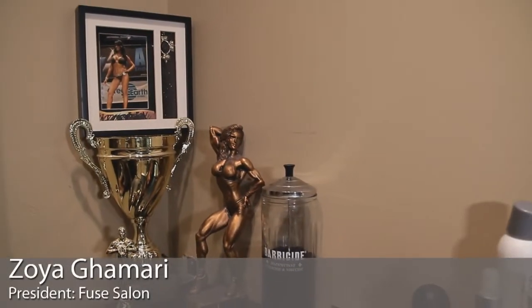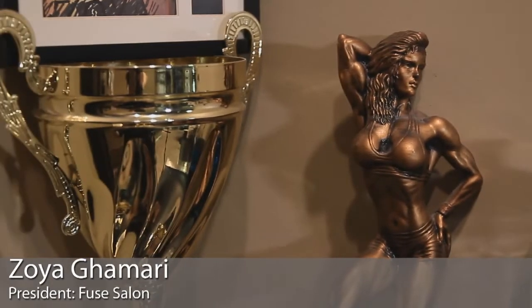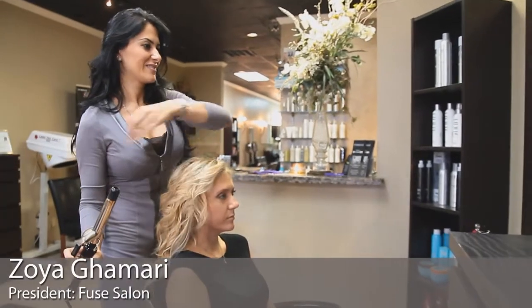I think clients come back to me or to my salon for a couple of different reasons. One thing is that this became my passion — that's one — but the second thing is expertise. When it comes to the clients, when it comes to everybody in here, we are family.